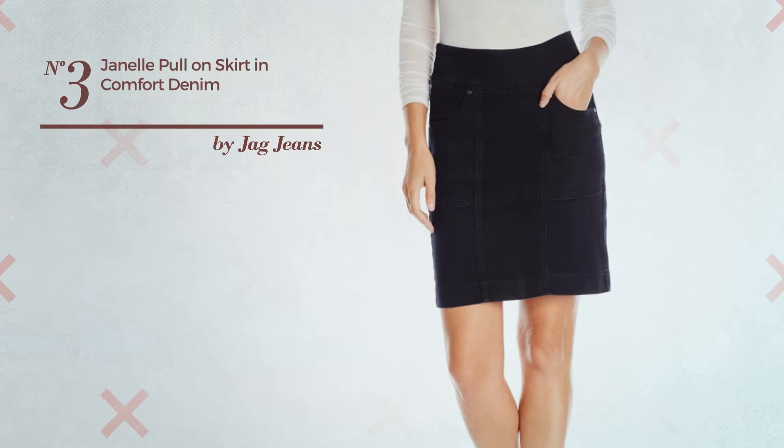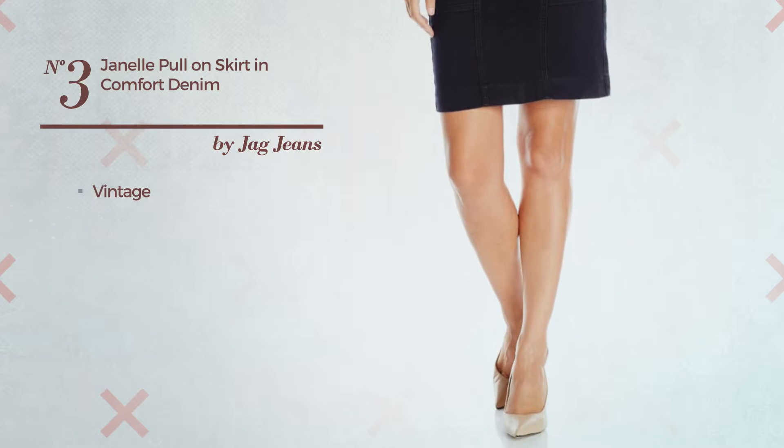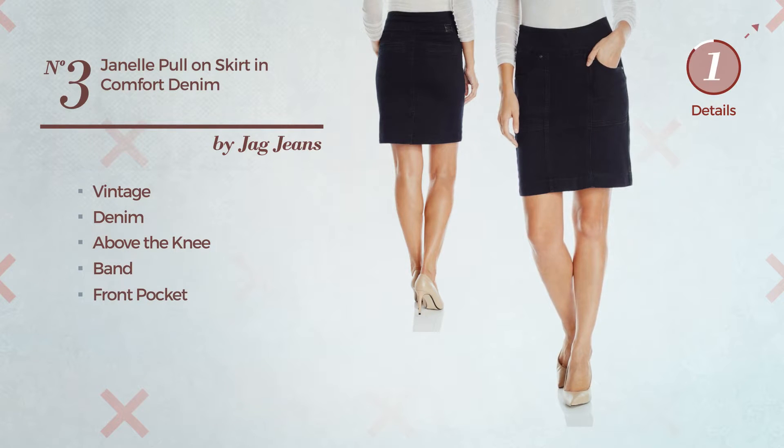Number 3. An All Workout Skirt. Featuring a great vintage touch, produced with comfortable denim, this skirt includes above the knee band and front pocket. Available in 2 colors.